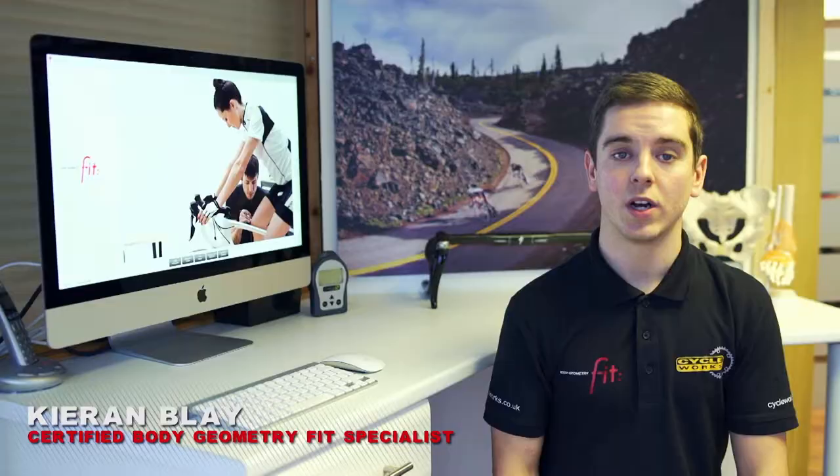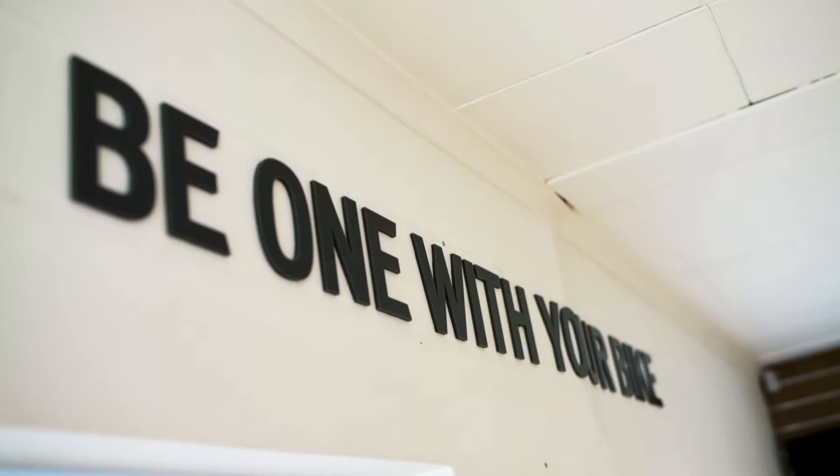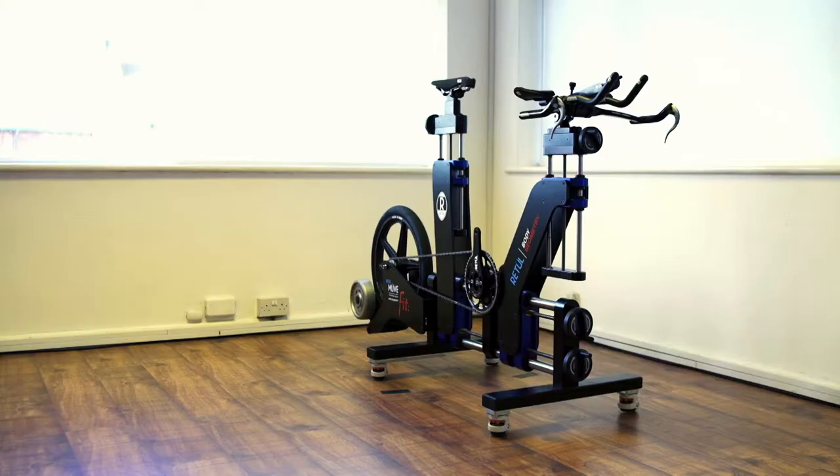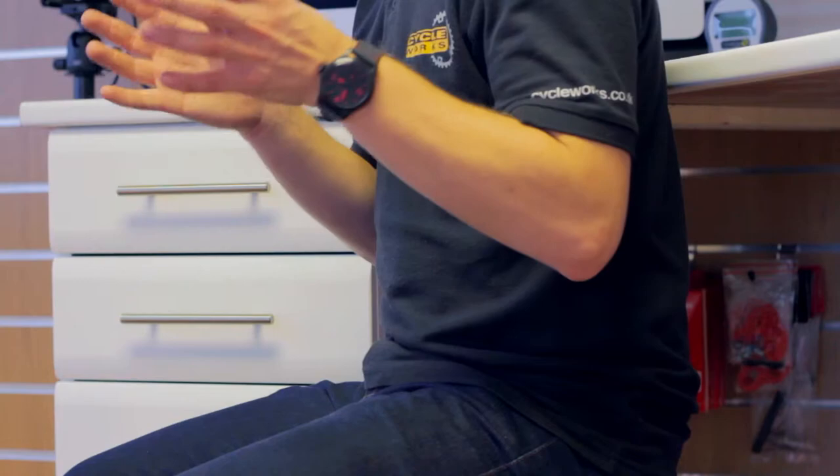At Cycleworks we offer the Body Geometry fit process. The Body Geometry fit process enhances each rider's cycling experience by analysing the body's unique structure and then manipulating the position on the bike to fit the rider, and not manipulating the rider's anatomy to fit the bike.